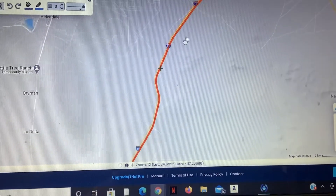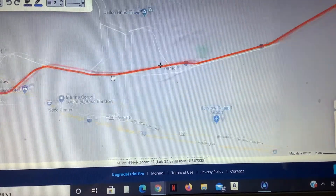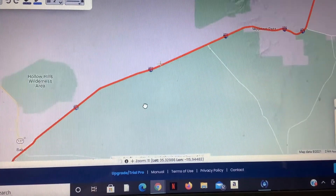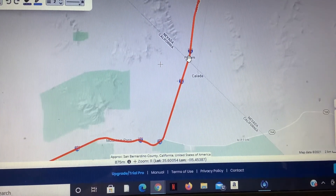For the next 170 miles, we continue along the I-15 right-of-way through the mostly barren Mojave Desert, all the way to the Nevada State Line.